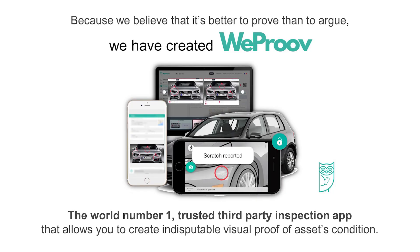So we built WeProof. WeProof is the world number one trusted third-party inspection app, in order to allow you to create an indisputable visual proof of your vehicle's condition before and after the rental, and also every time you have to do a claim, whatever kind of inspection you have to do.